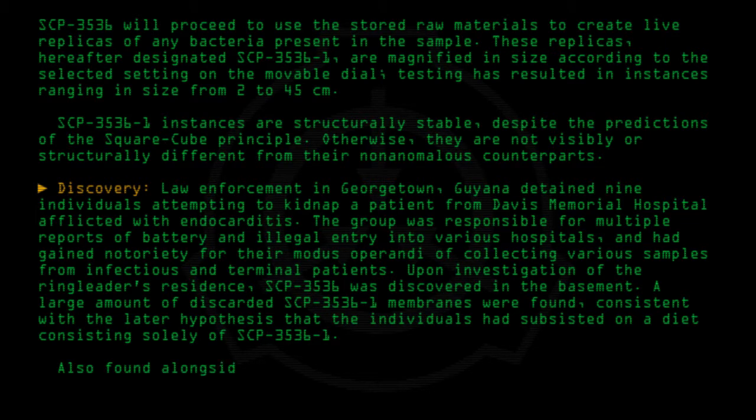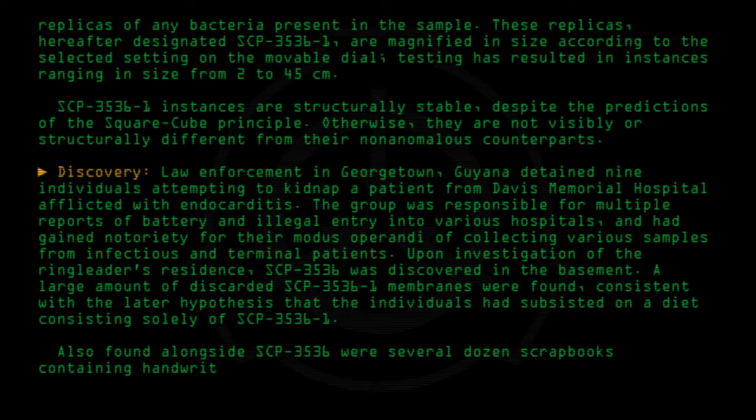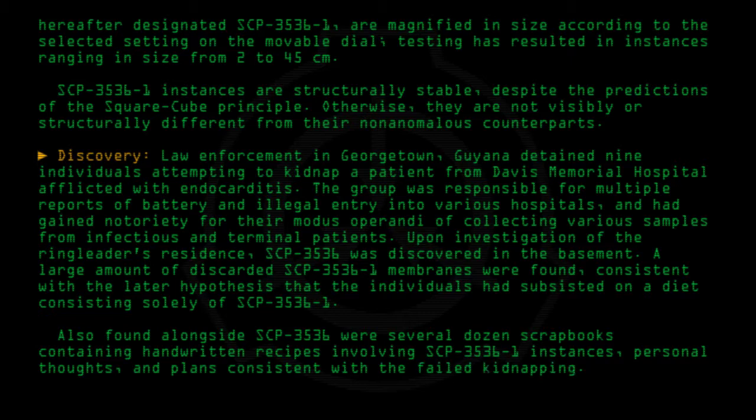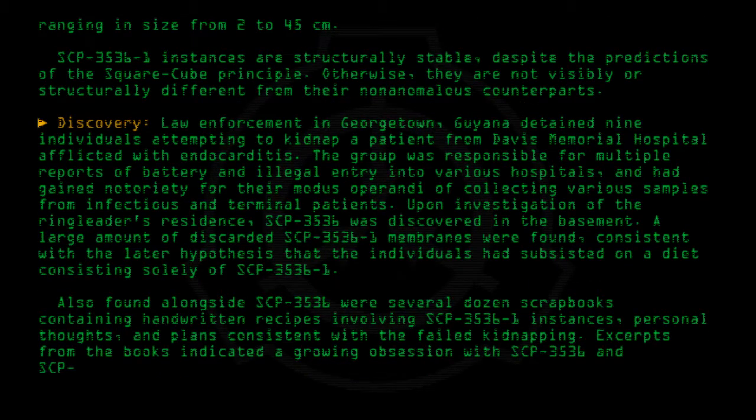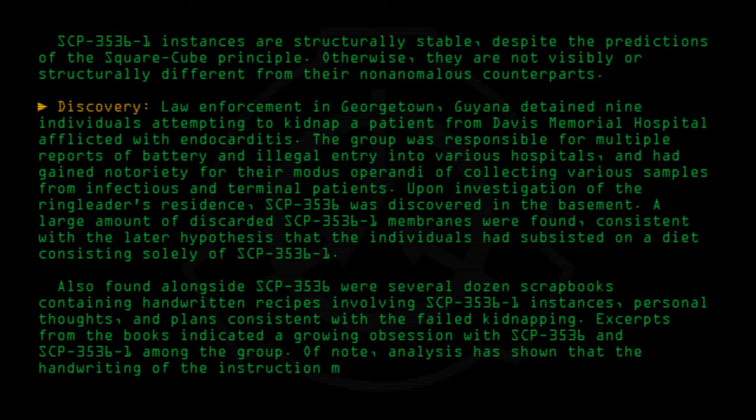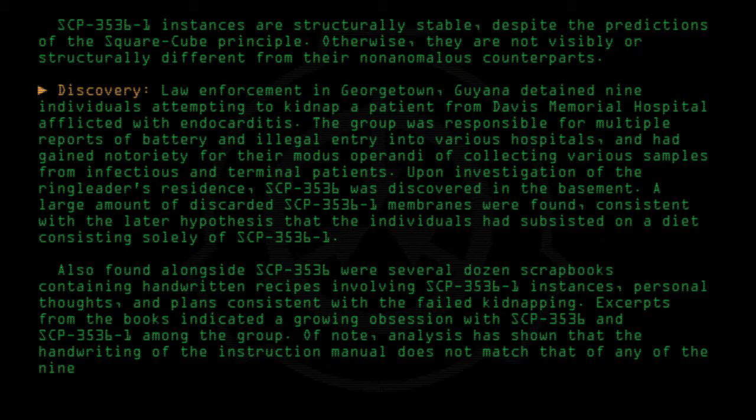Also found alongside SCP-3536 were several dozen scrapbooks containing handwritten recipes involving SCP-3536-1 instances, personal thoughts, and plans consistent with the failed kidnapping. Excerpts from the books indicated a growing obsession with SCP-3536 and SCP-3536-1 among the group. Of note, analysis has shown that the handwriting of the instruction manual does not match that of any of the nine members of the group.